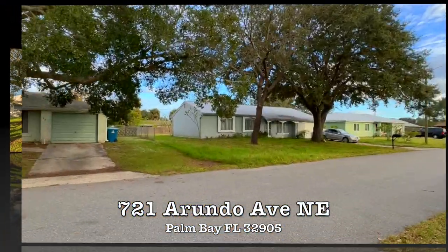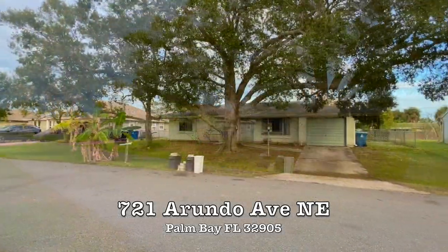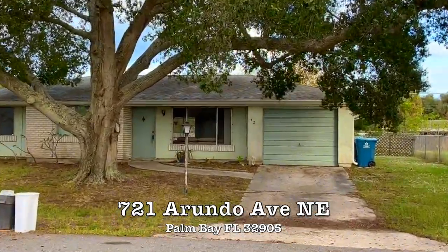Welcome to 721 Arundo Avenue, a charming 3 bedroom, 2 bath home situated in the northeast section of Palm Bay, canopied by a mature oak tree.